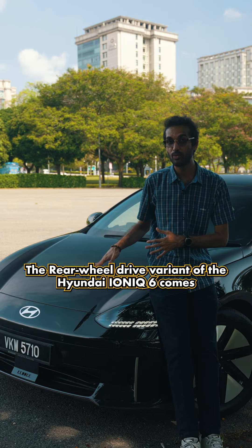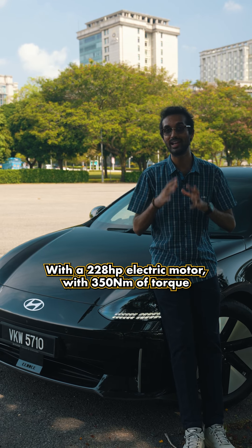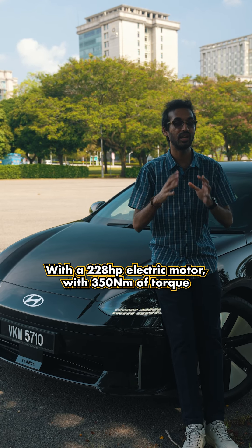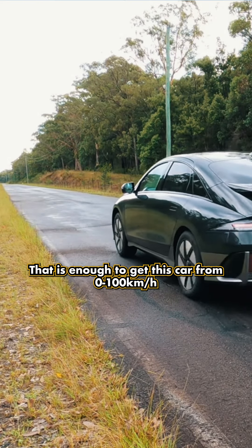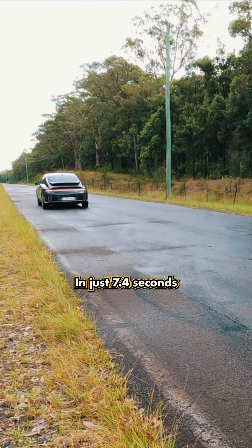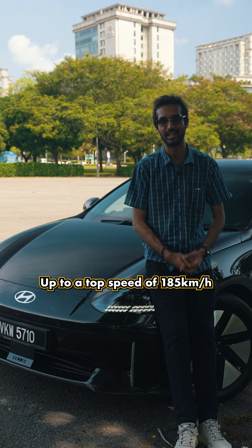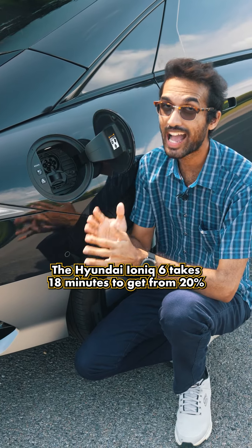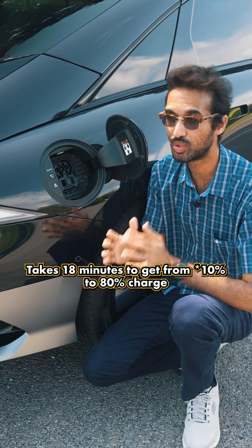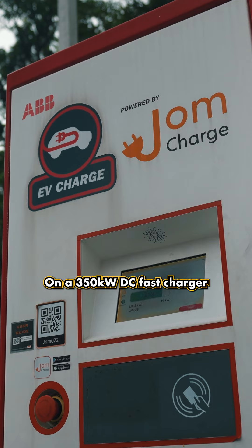The rear-wheel drive variant of the Hyundai IONIQ 6 comes with a 228hp electric motor with 350Nm of torque, enough to get this car from 0 to 200kmh in 7.4 seconds, up to a top speed of 185kmh. With its 800V architecture, the IONIQ 6 takes 18 minutes to get from 20% to 80% charge on a 350kW charger.